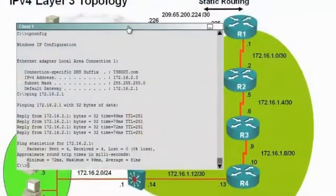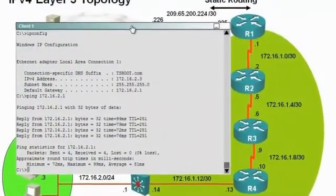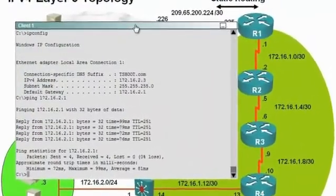My second tip is to follow the path. If you're not communicating from device A to device B, what I recommend on the exam is to ping — ping the next device, ping the next device — and narrow down your troubleshooting focus to isolate exactly where the problem is.